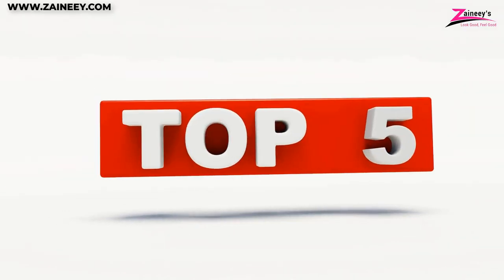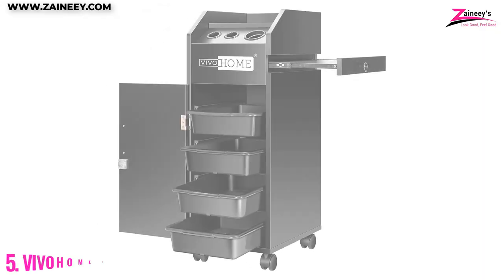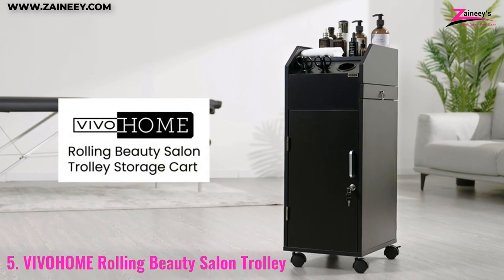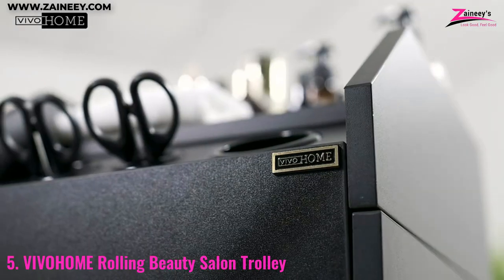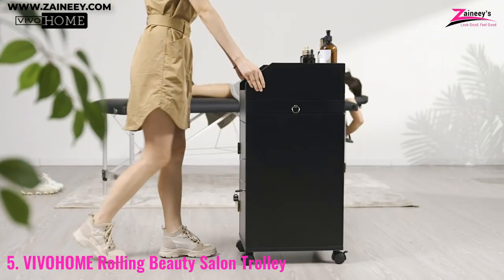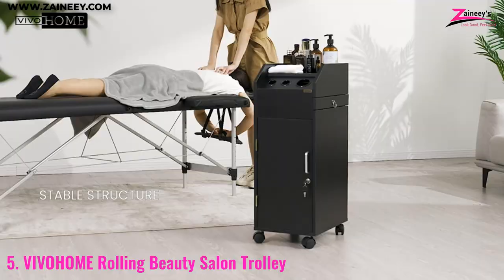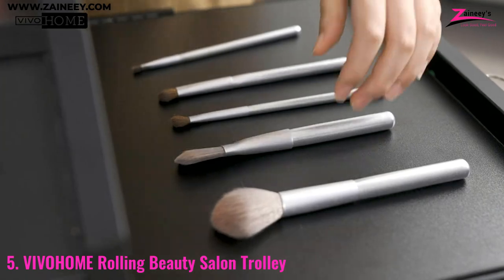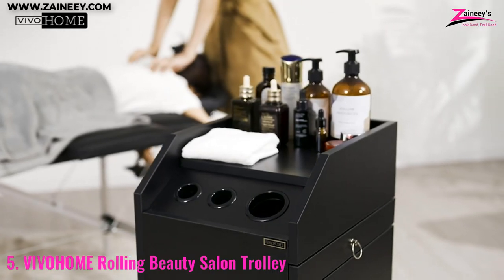So, here are the top 5 best salon trolleys. Number 5: Vivo Home Rolling Beauty Salon Trolley. The Vivo Home Trolley is an innovative beauty salon accessory that helps you run your beauty business with ease. It is designed with ample storage space and stability, which makes it a great companion for your beauty salon. The four slide-out drawers provide plenty of storage space for your salon equipment and accessories.